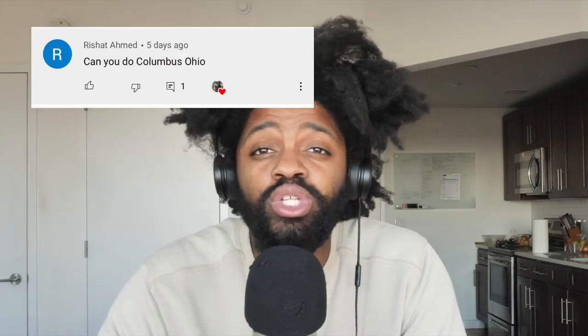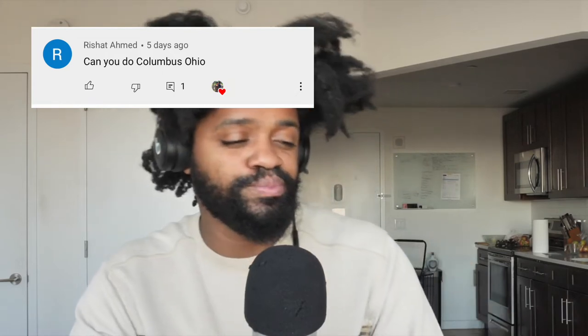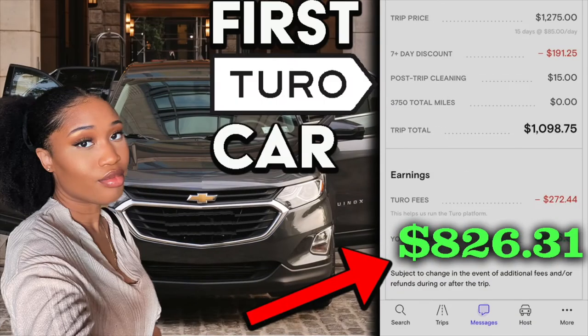Welcome to the Bamboo Project. My name is Donovan Gray. Shout out to all the subscribers in Columbus, Ohio. I had a special request from Rassad Ahmed to see what would be the best car to list on Turo and how to find that car. I posted a similar video about a week ago showing how we found our first car, and I figured other people in different cities might want to know how to research cars in their city.